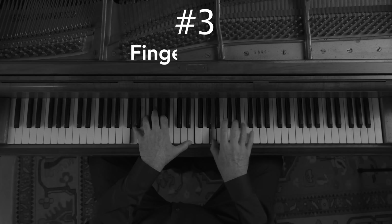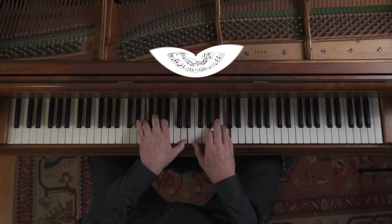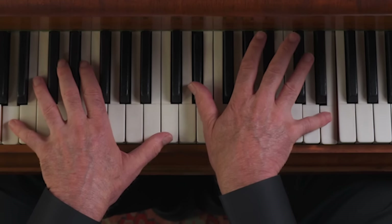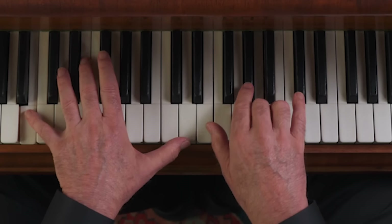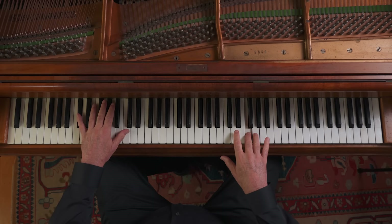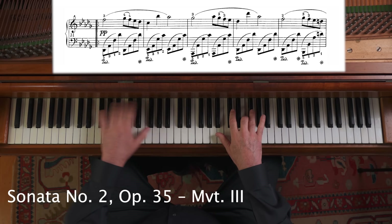Number three: finger sliding. Sliding the fingers from one note to the next rather than attacking them separately with different fingers is a feature that Chopin used a great deal, especially from black notes to white notes, where it's easier to slide down.